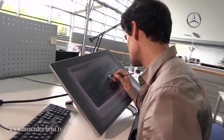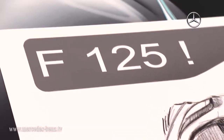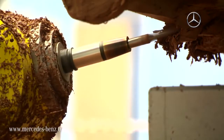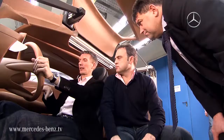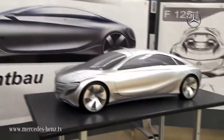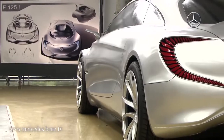With the F125 research vehicle, Mercedes-Benz proves that large and luxurious sedans also have a bright future. The body utilizes a hybrid lightweight design consisting of a mix of carbon fibers, aluminum and high-strength steel. This both reduces weight and considerably improves safety. The wing doors extending along both rows of seats create a sensation.